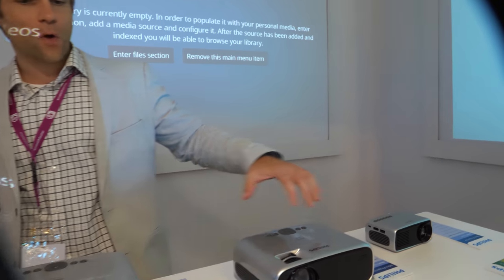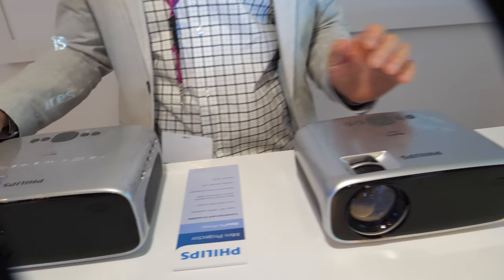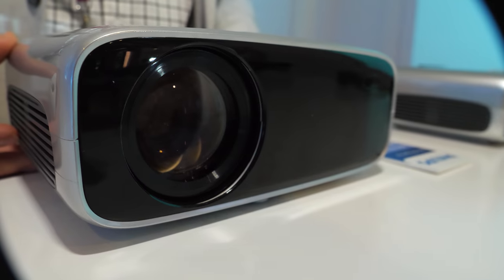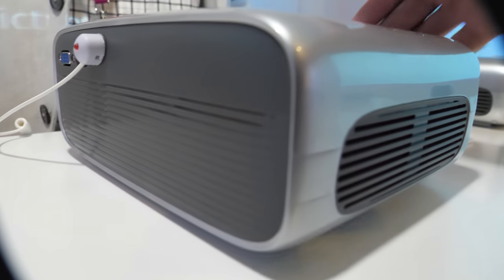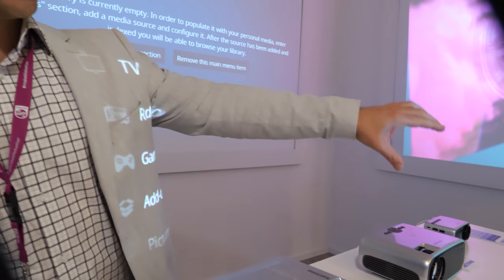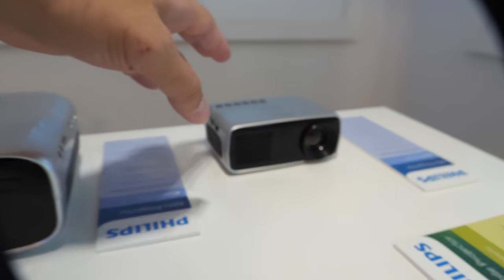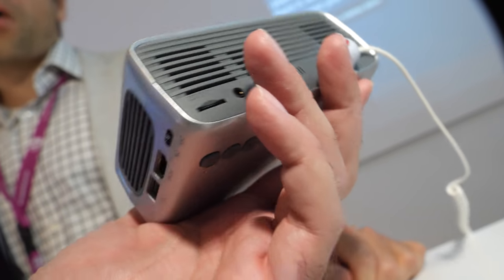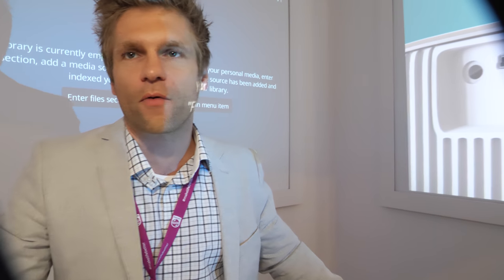Then we have the Neopix range, which is really an entry-level line — very affordable, starting at just 69 euros and going up to 200 euros for an HD projector. It supports up to 1080p input but outputs at 720p native resolution. It's more like an LCD projector, not DLP — more of an entry projector. If it's your first time and you don't have a big budget, this is your range. The 69-euro model is very low resolution, really a starter projector — maybe for your kids if they want to play with their Nintendo.